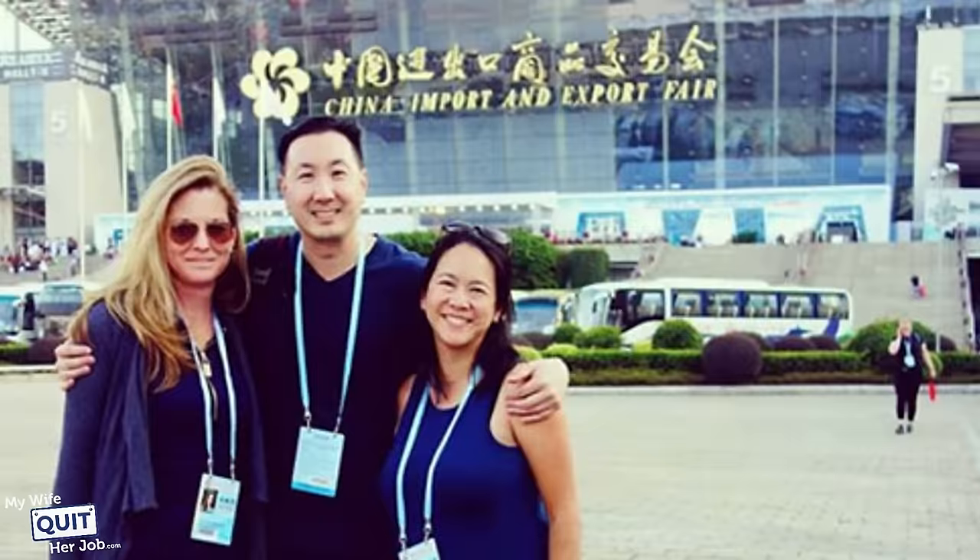Now, cultural differences aside, the key benefit of going to a trade show like the Canton Fair or Global Sources is that it allows you to make face-to-face contact with a large number of vendors and establish real relationships. This is invaluable. By going to the fair, you can easily meet hundreds of factory owners in just a couple of days. And in fact, your relationship with your vendor is one of the key components to your success, and face-to-face contact is essential.